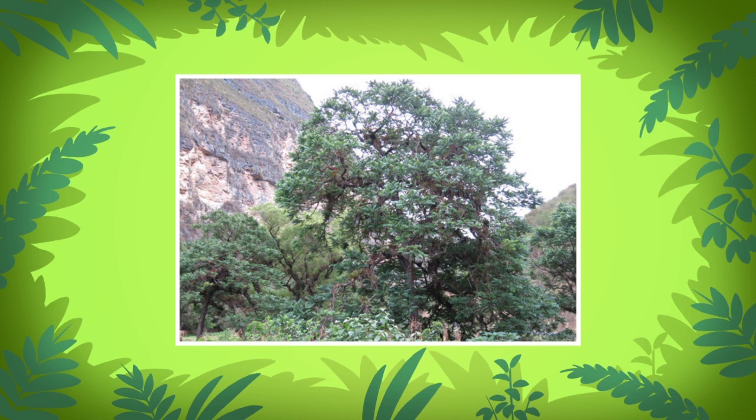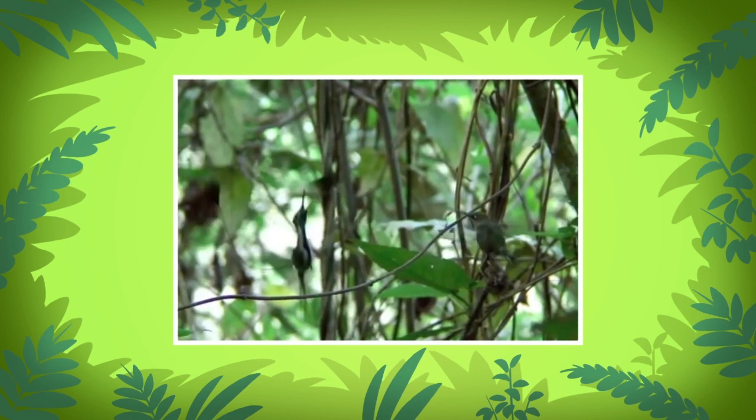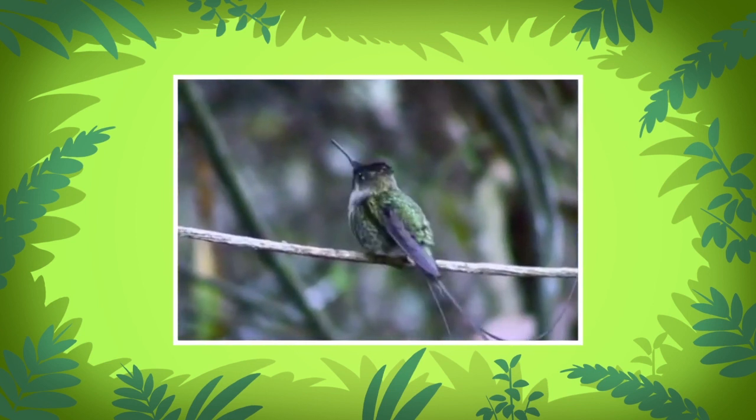To save this hummingbird, people have planted many trees and bushes in these parts to give the marvelous spatula tail a better home. Male marvelous spatula tails dance to attract females — they hop around on twigs and wave their long tails.